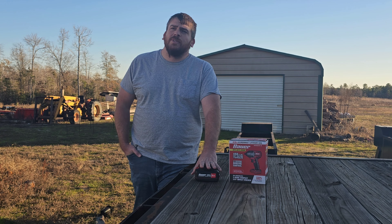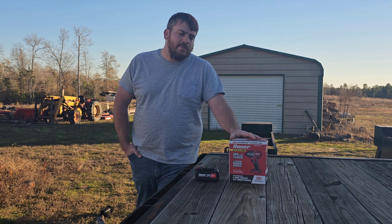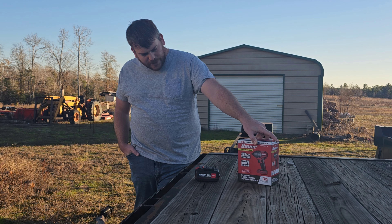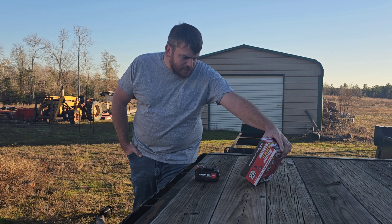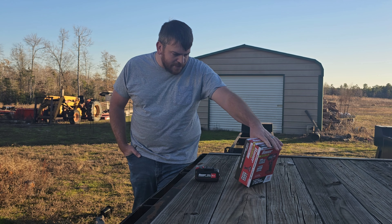Harbor Freight currently has a deal going on where if you buy the battery you get certain tools for free — this is one of those tools. The 5 amp hour battery was $68 plus tax, and then I got the 3/8 drive for free. This is the brushless 3/8 impact wrench. It says 450 foot pounds of nut-busting torque. I don't know if it says how much it can torque a bolt down, but I'd rather put my torque wrench on it and know exactly what I get.